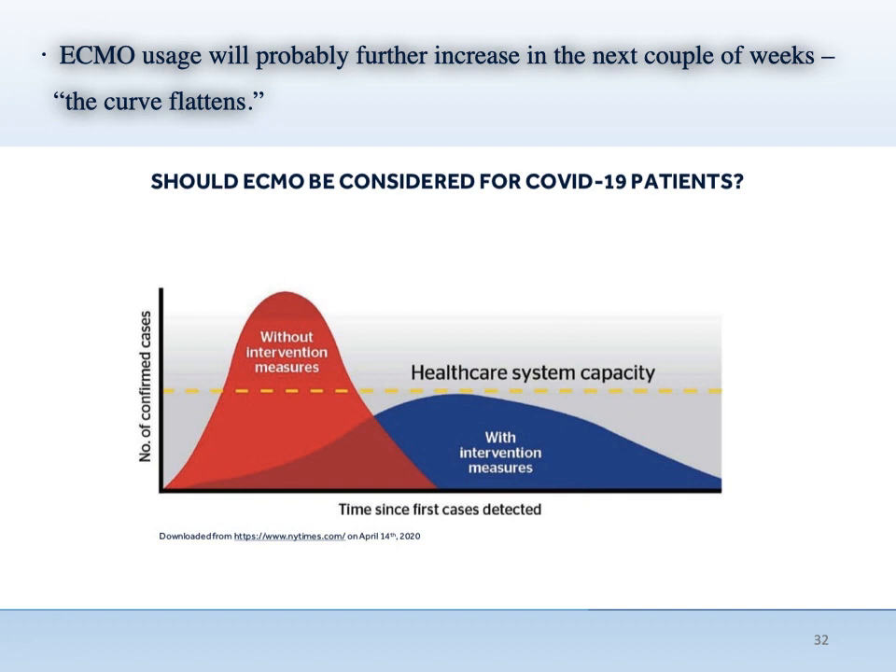The curve in this graphic shows the normal distribution of infected cases. Health authorities are concerned with flattening the curve to make the health system comfortable for more in-hospital patients if needed. We believe ECMO usage will further increase in the next couple of weeks, because the curve is flattening now everywhere.